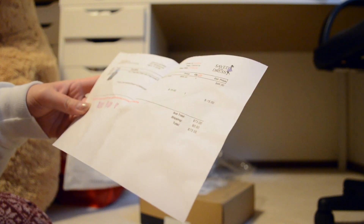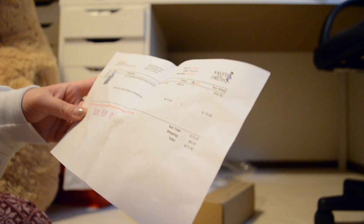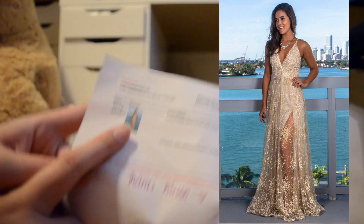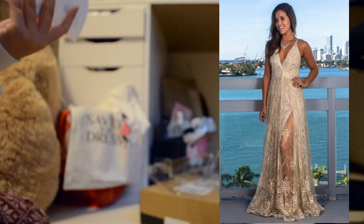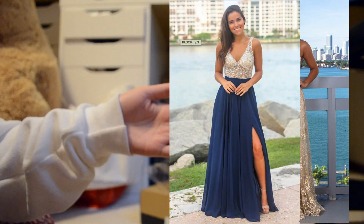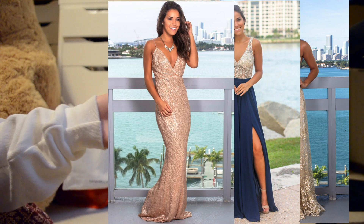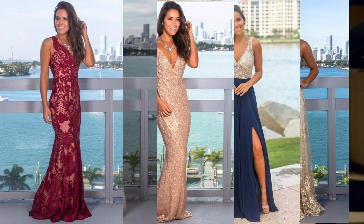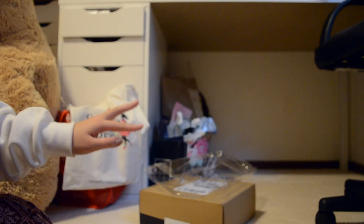So this dress is the Ivory Printed Maxi Dress with crisscross back in ivory. This is the picture — you really can't see it. But all of their pictures, I think, are actually taken by their site because they all look exactly the same. There are no stock photos from any other website, and you know there are a lot of sketch prom dress websites out there.